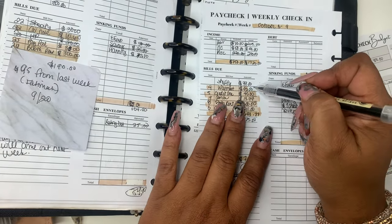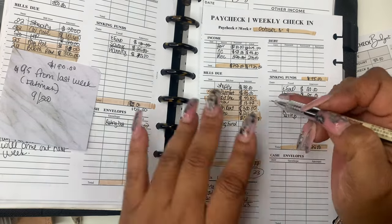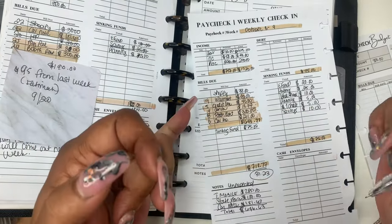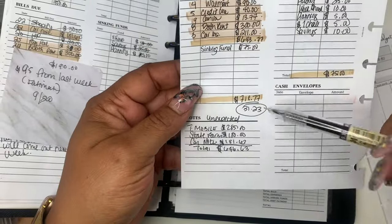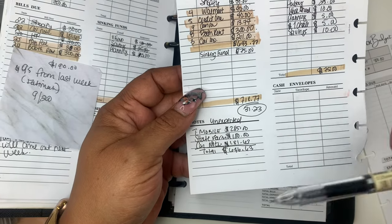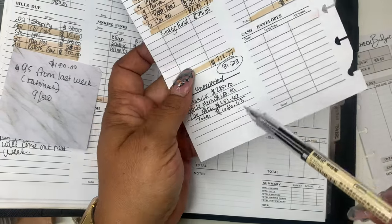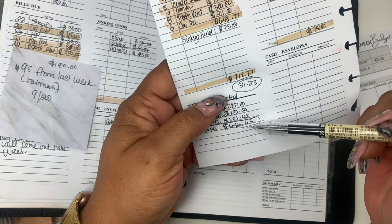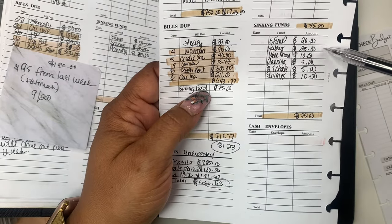I paid Shopify this week, and Walmart, and Credit Rent. Car insurance — for my car insurance I had to pay another $180 for another car that I have on there. We gave T-Mobile $285, State Farm another $180. And then they took my car note out on Friday instead of the 11th — I woke up Saturday morning and my money was gone. They took out $181. So I had an excess of $646.23 that I had no intentions on paying, and pretty much all of that wiped me out. There were a couple of dollars left, but we added to our emergency fund.